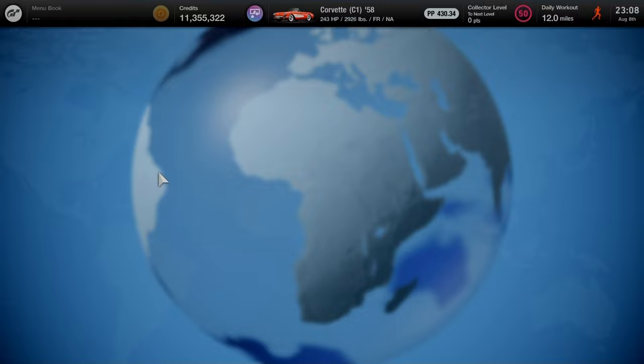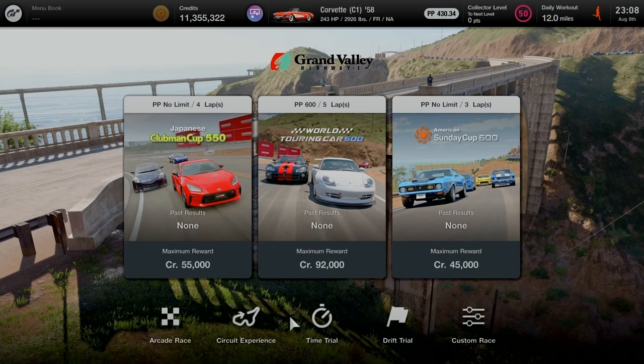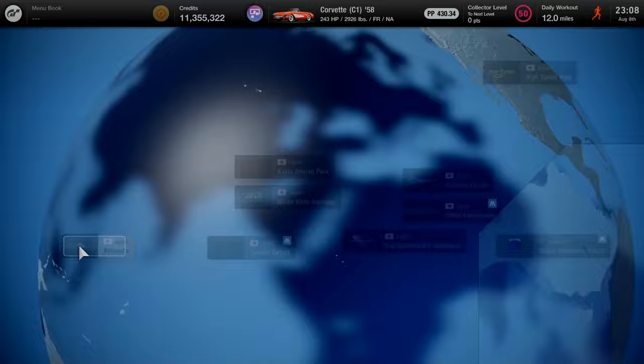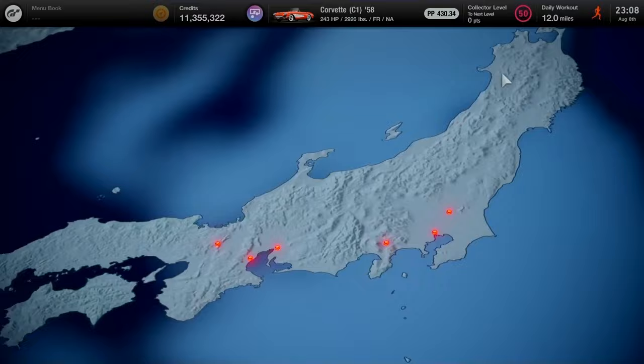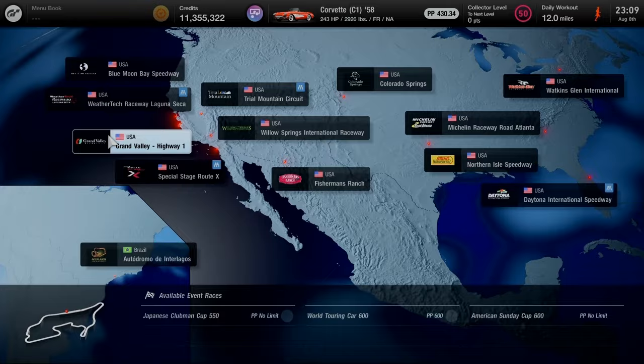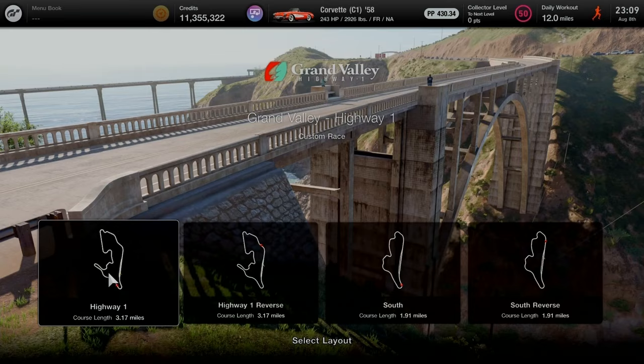The Toyota Ambulance High Medic 2021 is brand new to the update and can be obtained exclusively through the viewers campaign. Off to America — stopping by the High Speed Ring. The World Touring Car 800 is now available with a maximum reward of 160,000 GT credits over 20 laps for the Group 3 category. Adding it to my full walkthrough list. Now onto the custom race with low settings.